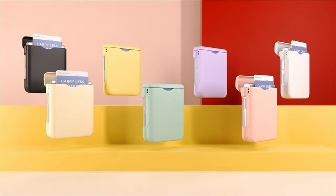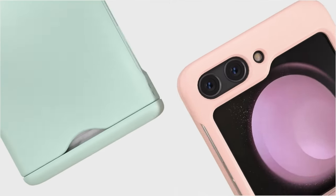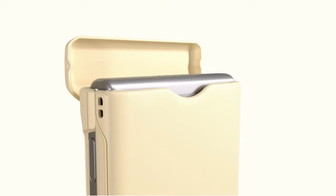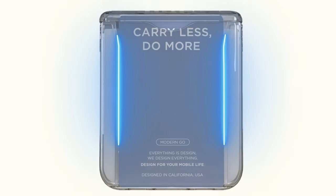So guys, this was the video about the 5 best Galaxy Z Flip 6 wallet cases. All the links are given in the description — do check them out. If you enjoyed the video, be sure to hit the like button and subscribe to our channel for more videos. Thank you.